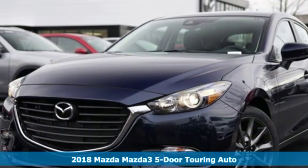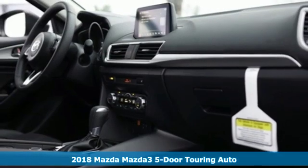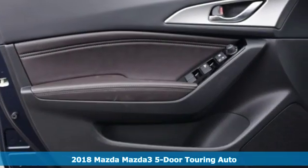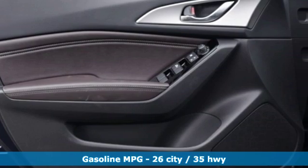Here's a new 2018 Mazda3 5-door, a design that makes it seem so alive, a drive that makes you come alive. Welcome to Driving Exhilaration.